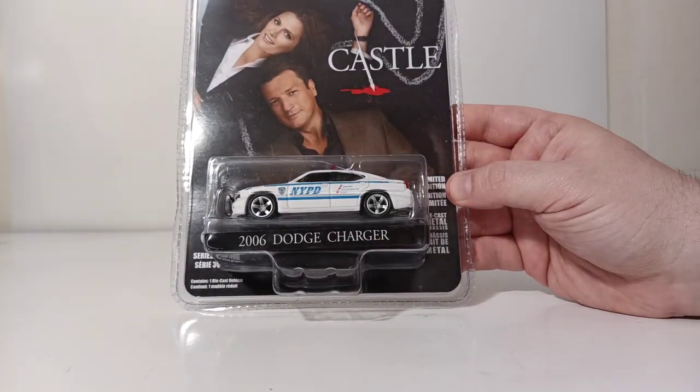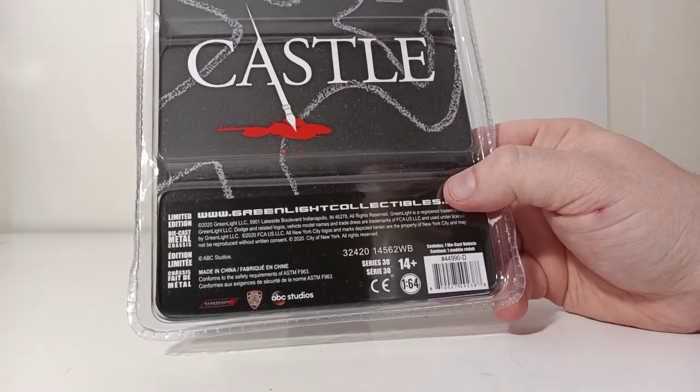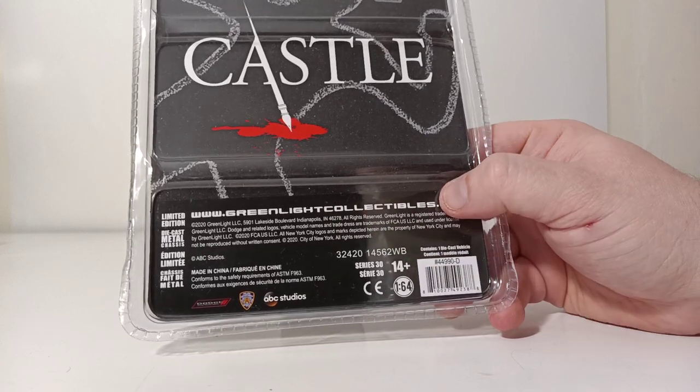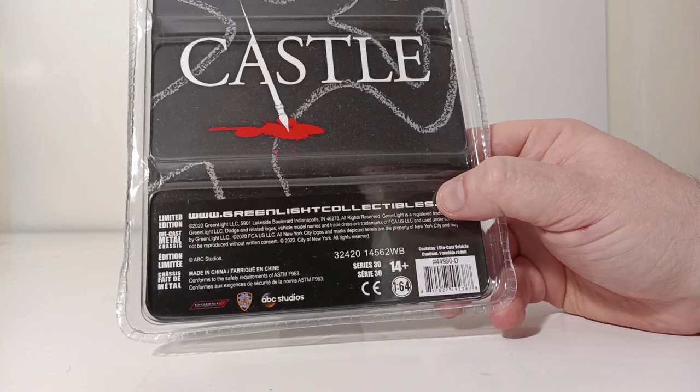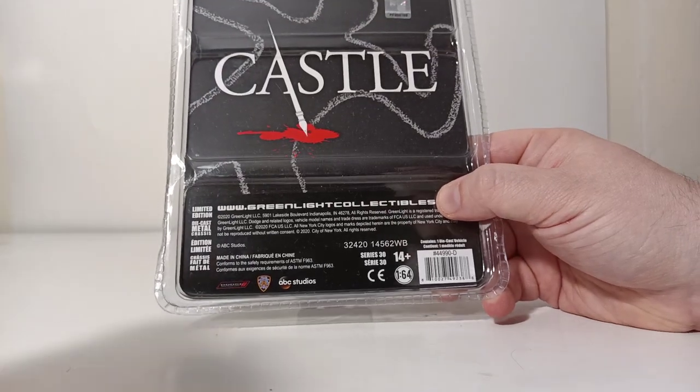I'm assuming those are two main characters on the packaging. On the back, there's their logo. Greenlight Collectibles information, Series 30, ABC Studios, NYPD, and Dodge. All your copyright information right here. Ages 14 and up, and 1/64 scale.